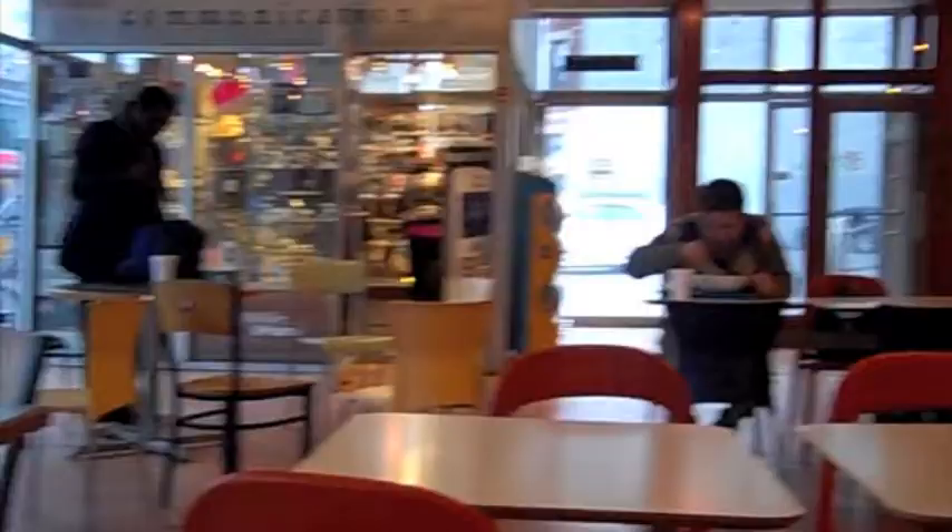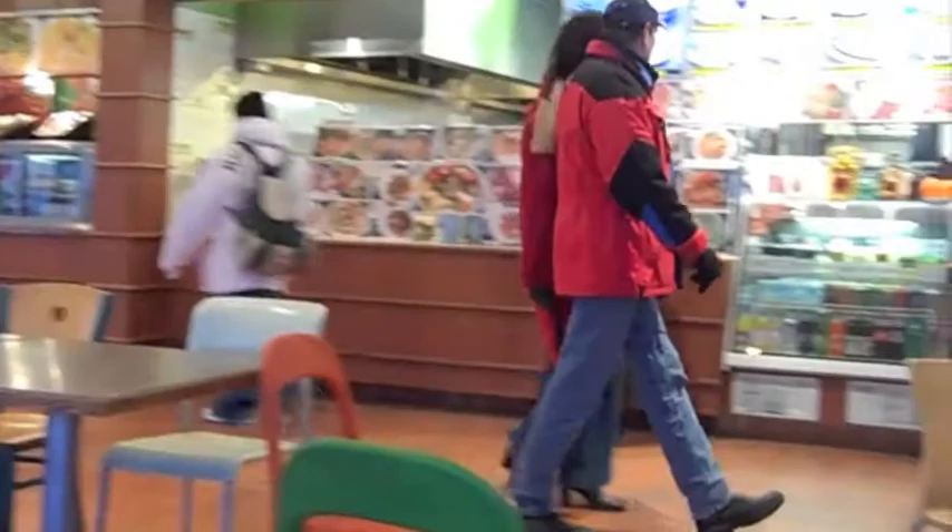Up next, we take you to another great restaurant in Brighton, where soups are eaten year-round, so get ready for an unforgettable experience.